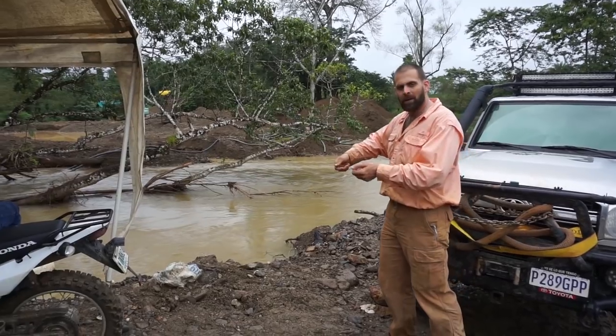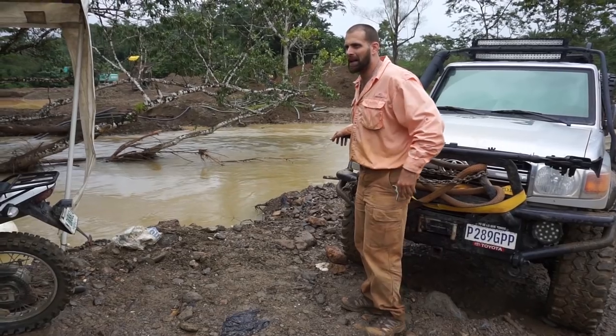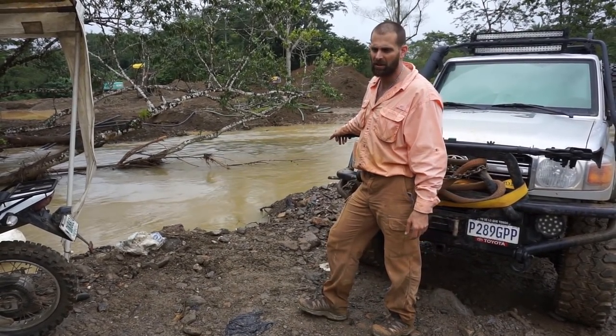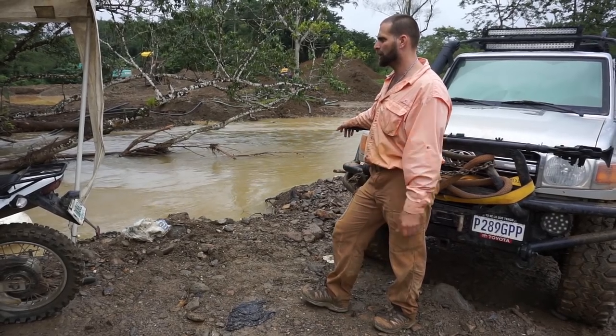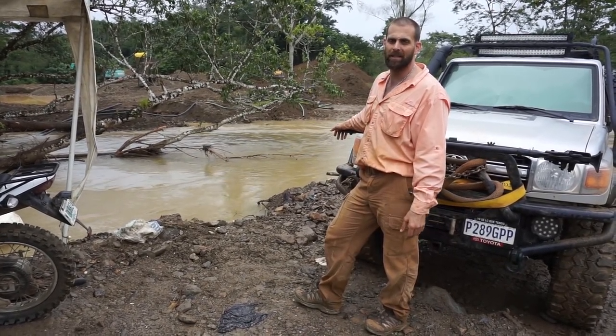You'll see locals with wooden bowls just swirling water from the river. They pull out a lot of artifacts and different things. It's kind of sad to see that the artifacts just get tossed to the wayside because it's a poor economy country here, and people are doing this — they need to work to eat.